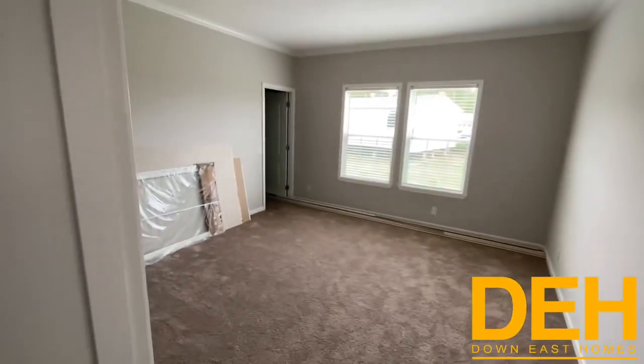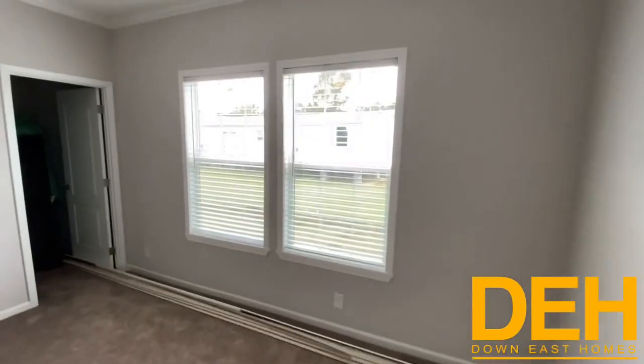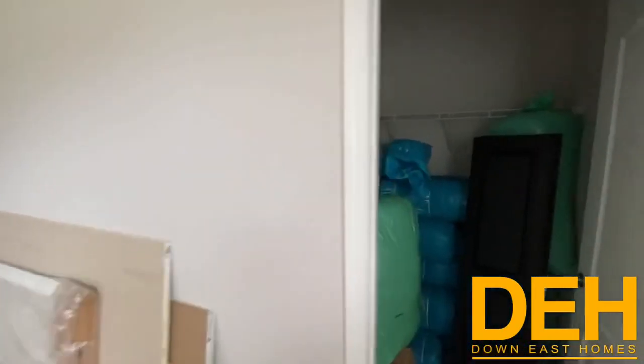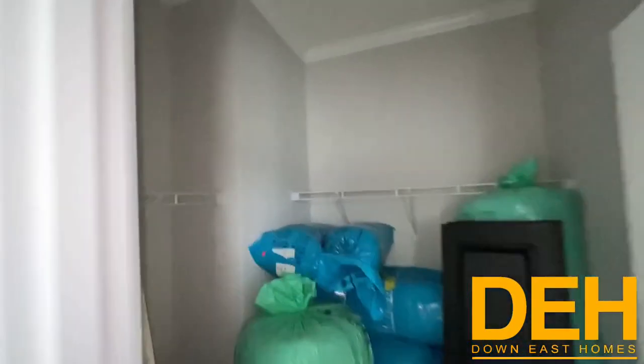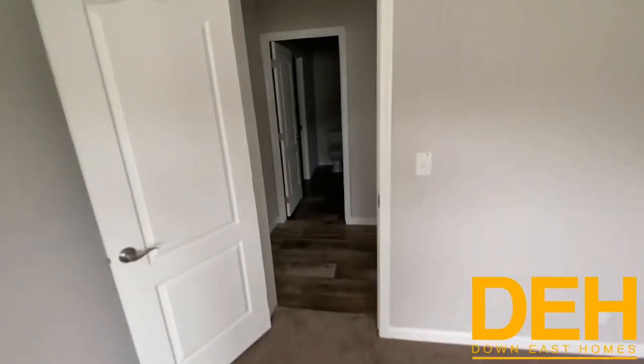Third bedroom here — we have nice dual windows and the nine-foot ceilings carried throughout, so it just feels so much bigger. This one does have a walk-in closet. It has some construction material in it right now, but it still has a walk-in closet, which I really like. Let's go take a look at the master.